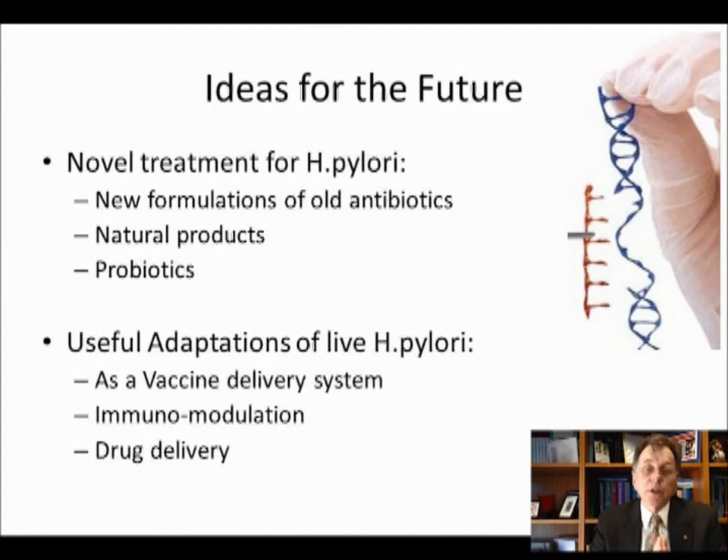There are also probiotics. A couple of probiotics are already on the market around the world to help suppress H. pylori, but I would like to see stronger, enhanced probiotics in the future. Finally, there are perhaps useful adaptations of H. pylori. In my lab and in my company OnDeck, we are evaluating Helicobacter pylori as a vaccine delivery system. There's also evidence that H. pylori can be used for immunomodulation, and I hope to have some publications from my lab on that area very soon. Theoretically, you could deliver small amounts of peptides, hormones, cytokines, and maybe even drugs into the portal venous system through the gut wall via H. pylori.